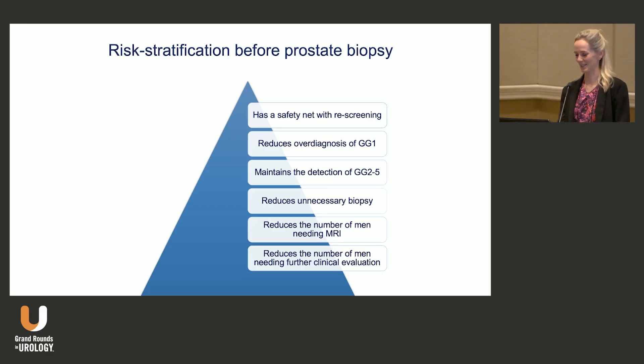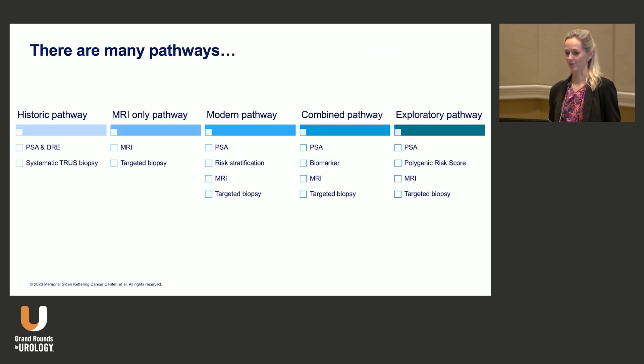We still have a safety net. So this is the rationale for risk stratification before biopsy. How do we do that? Well, there are many ways, and as I mentioned, the historic pathway is kind of out. We have a lot of new different pathways, and doctors all over the world do this differently — and I'm sure even in this room we have great variation.